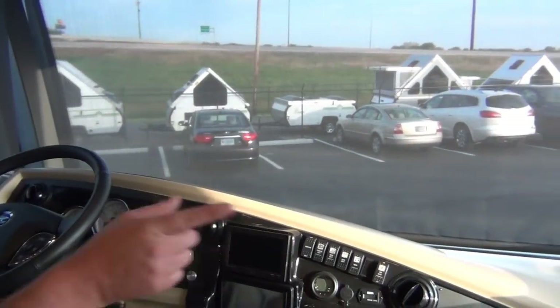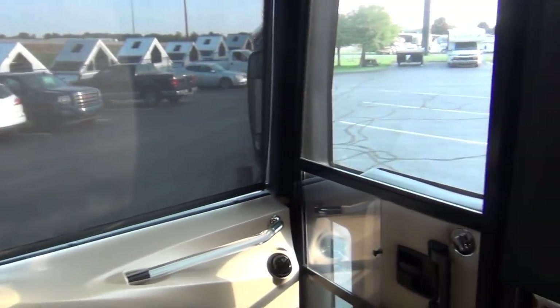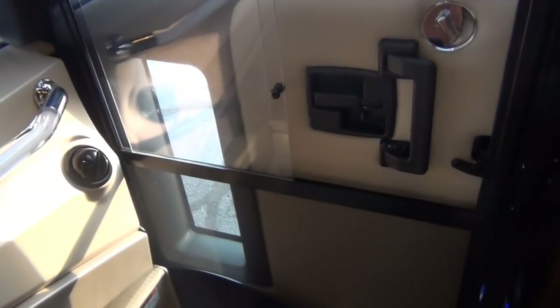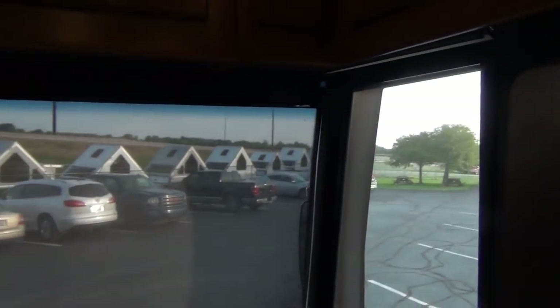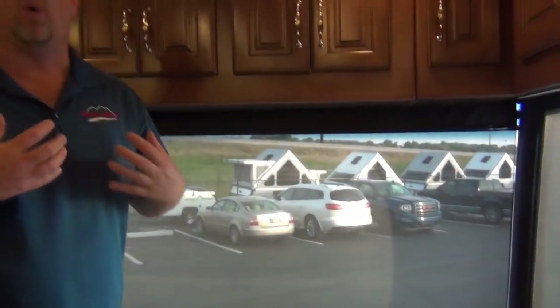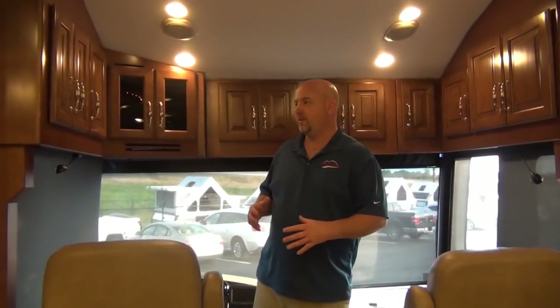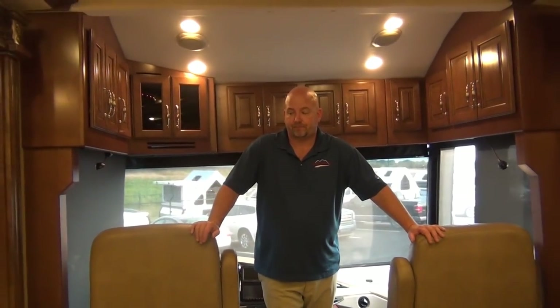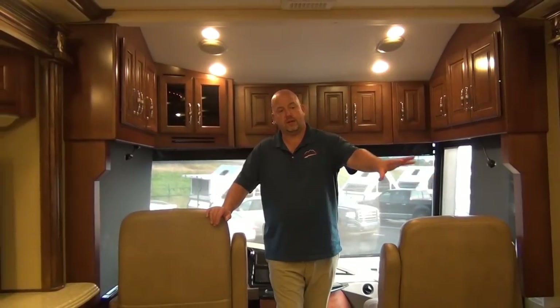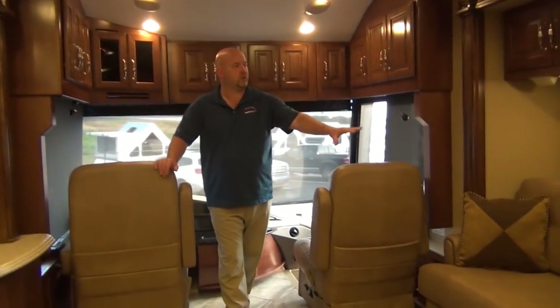They use what's called an avionics entry door. When you drop this coach in gear and get ready to take off, it has air-activated plungers that actually lock and hold the door in — almost like someone standing against the coach pushing in on the door while you're going down the road. That's another nice feature of American Coach.